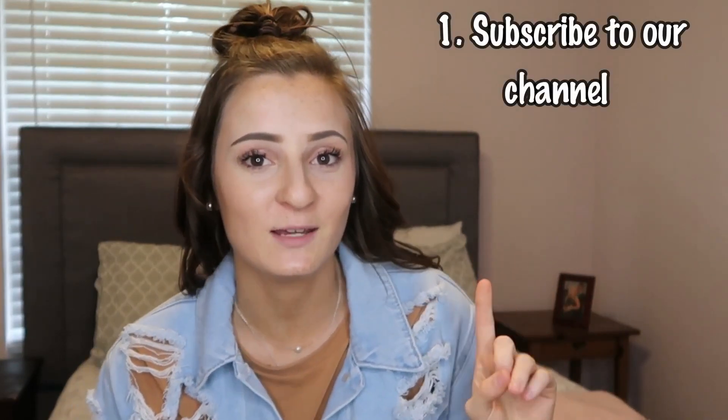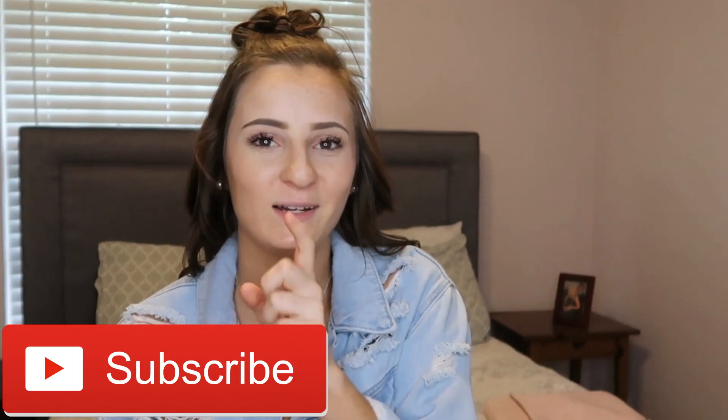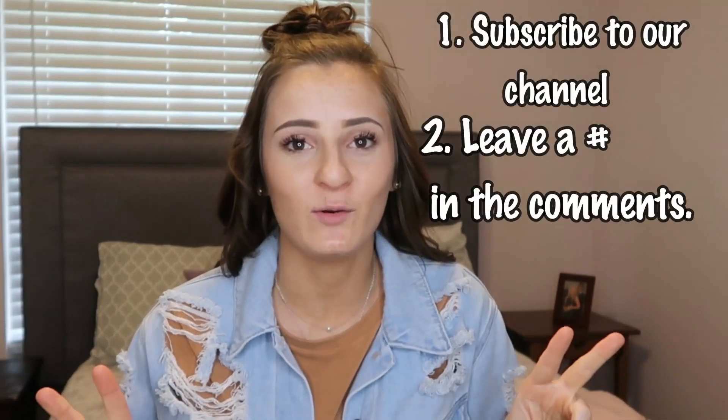I have all the supplies right here. In order to enter this giveaway there are just a couple of rules. The first rule is make sure you're subscribed to our channel, so go ahead and hit that subscribe button at the bottom of the screen. The second rule is to leave a comment in the comment section — but leave a number instead of words. First person to comment leaves a number one, second person leaves a number two, and so on.